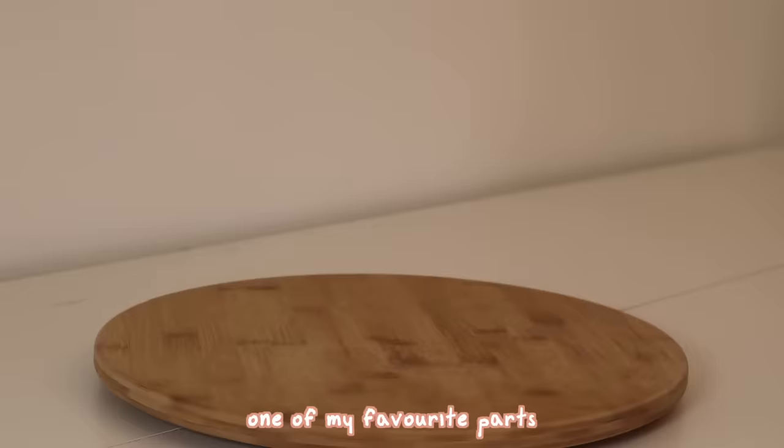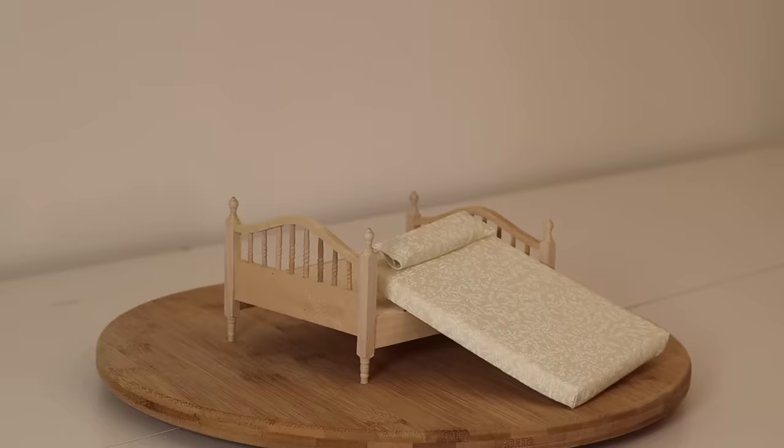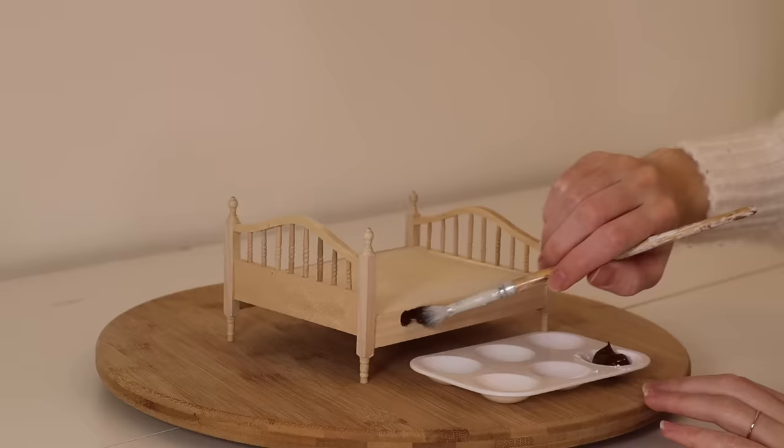One of my favorite parts of making over this dollhouse is the furniture pieces. Here is the bed frame I chose. There actually was a bed frame in the original furniture pieces that I got with the dollhouse, but it was too small for what I was looking for. So I used this one and I painted it deep chocolate brown.